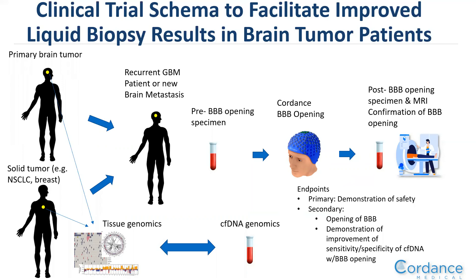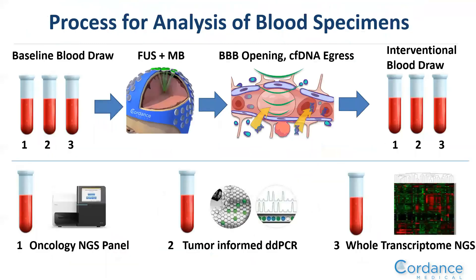Our endpoints are to demonstrate the safety and efficacy of the blood-brain barrier device. We will collect three tubes of blood at both time points. One pair will be analyzed with an oncology NGS platform panel covering hundreds of known oncogenic driver genes. The second will use a new MRD test — a tumor-informed ddPCR technology — using the diagnostic specimen to create a personalized panel confirming truncal alterations and that the DNA seen in blood draws is tumorigenic. The third will examine the whole transcriptome to demonstrate genomic profile differences at recurrence versus the diagnostic specimen.